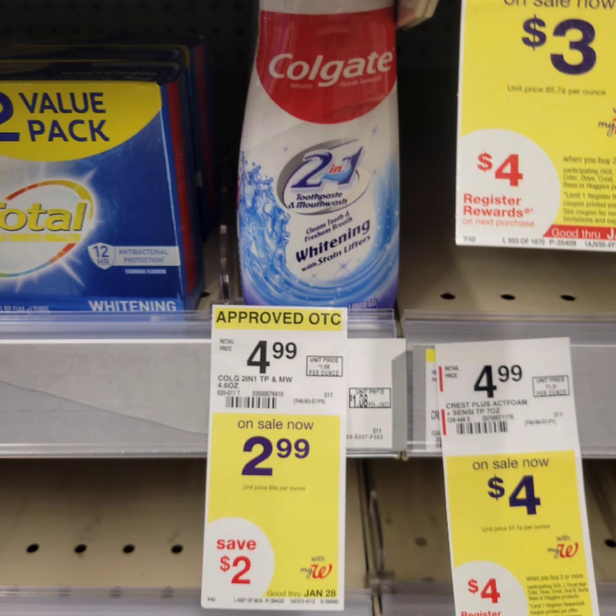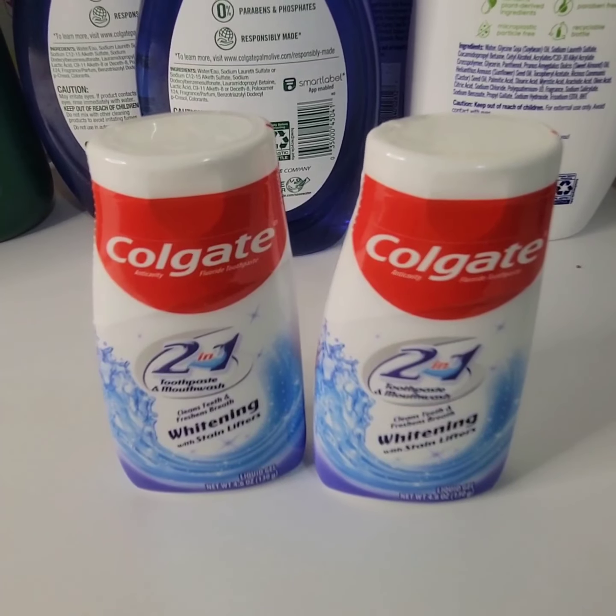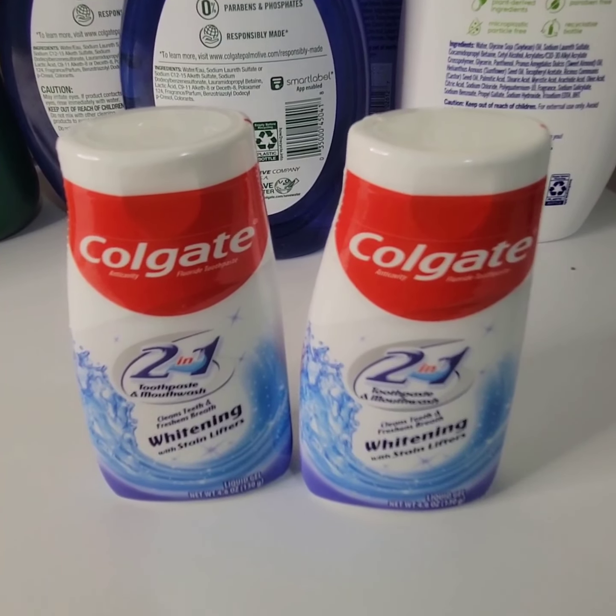Select Colgate toothpaste is $3 each. When you buy two, you get $4 Walgreens cash. There's a $2 digital coupon for one, so I'll be paying $4 and get back $4 Walgreens cash, making them free before tax.